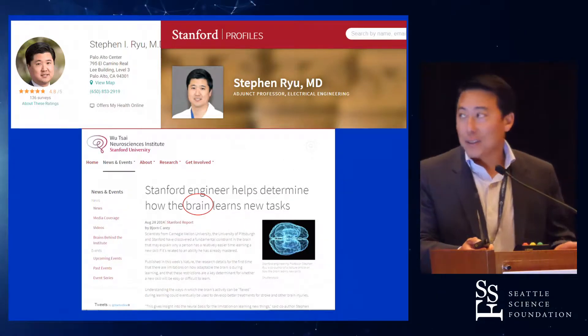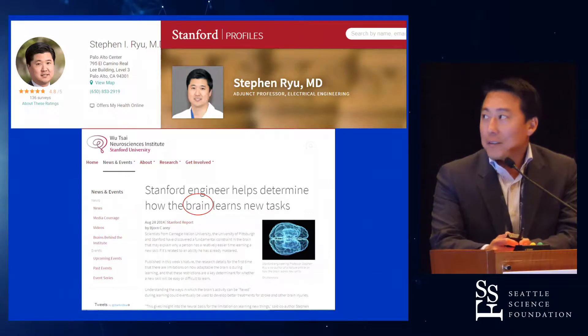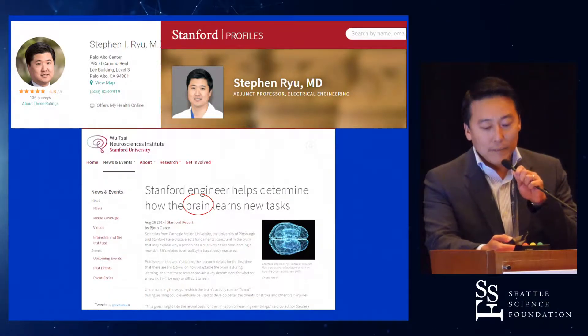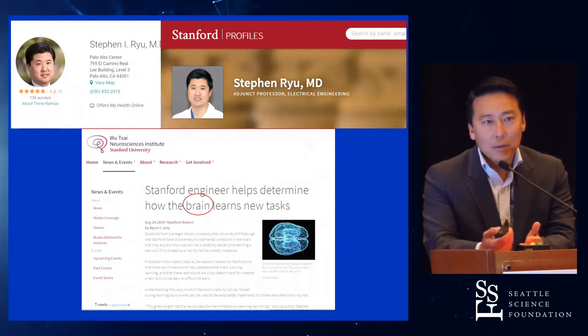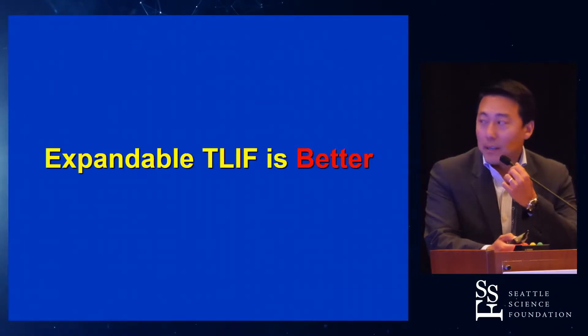Steve is a really smart guy, a really nice guy. He has almost a five on health grades — he's at Stanford. He gave us an amazing talk last year at Napa on how he's developing brain learning. But after this debate, I think he's concentrating more on brain surgery. I know he's a neurosurgeon, so I think that's the only advantage that I have. Anyways, I'm going to argue that expandable T-LIF is better.